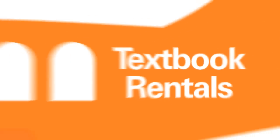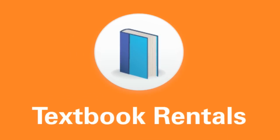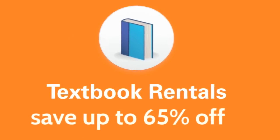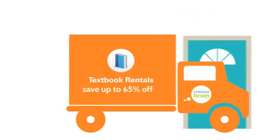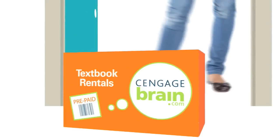Textbook rentals are simple to use, cost-effective, and convenient — just what students want and need. Textbook rentals save students up to 65% off the average retail price and are delivered right to their doorstep. It's easy to order and even easier to return with the prepaid shipping label that comes with it.